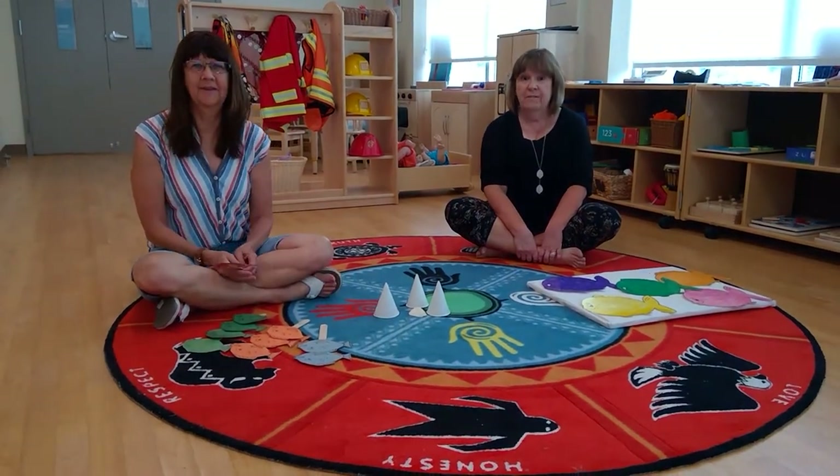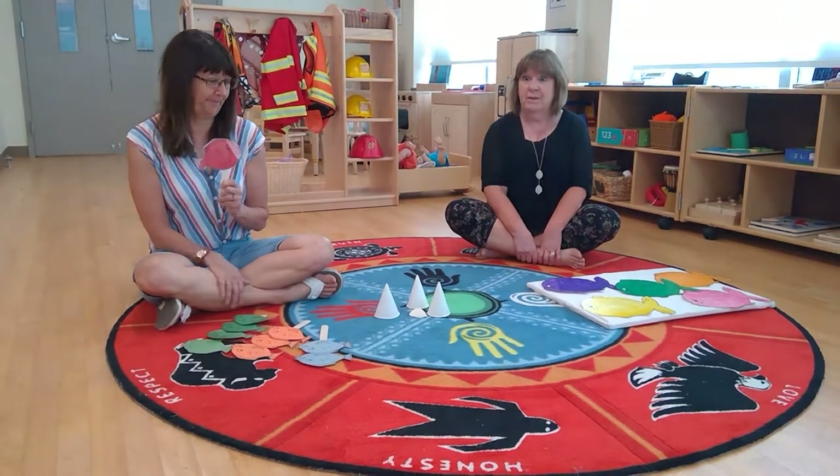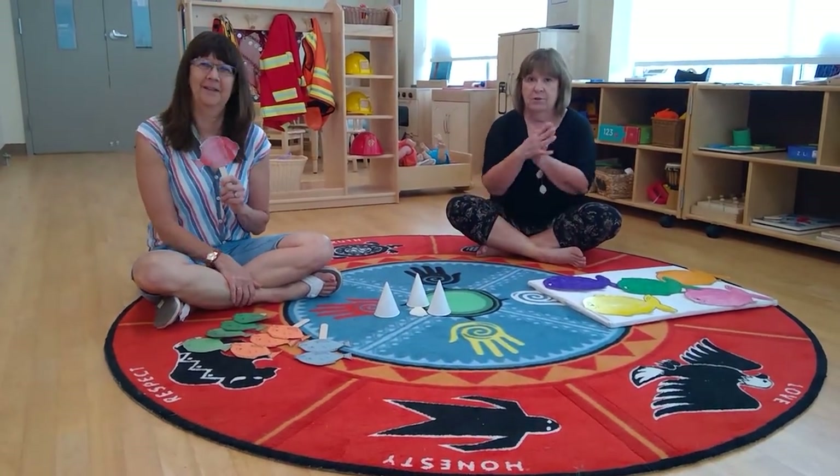To start off we're going to sing One Red Fish, and this is a real fun one. Mary Beth's going to hold up the props and I'm going to do the actions.